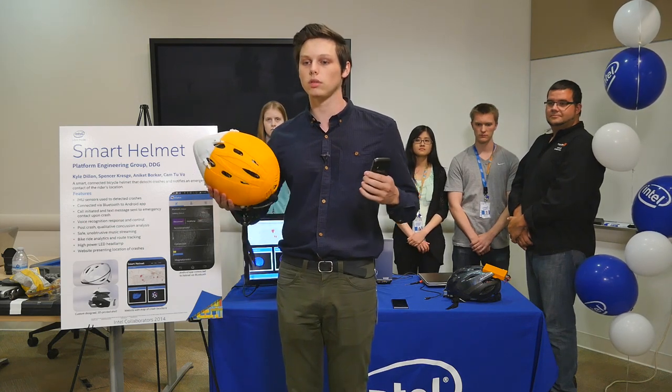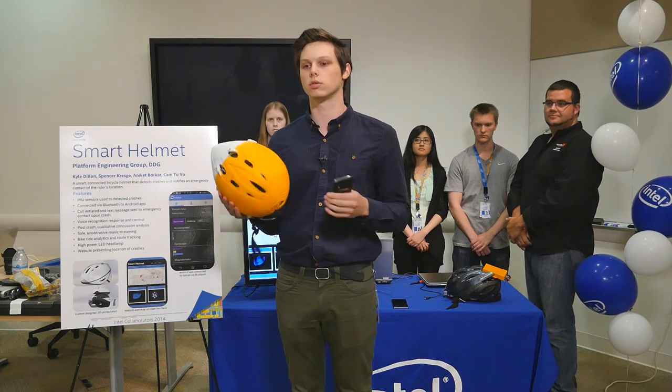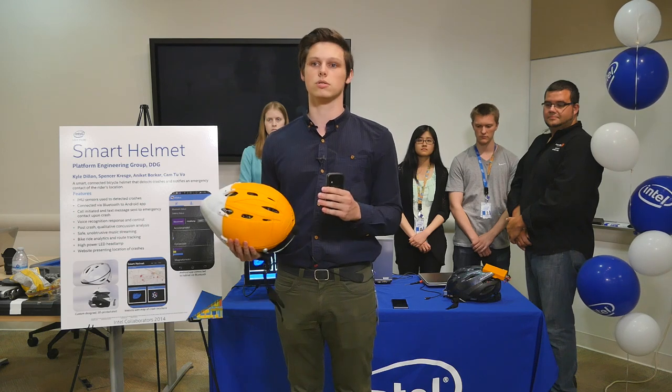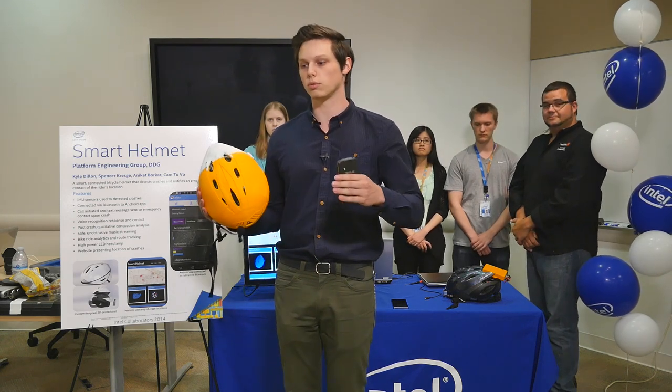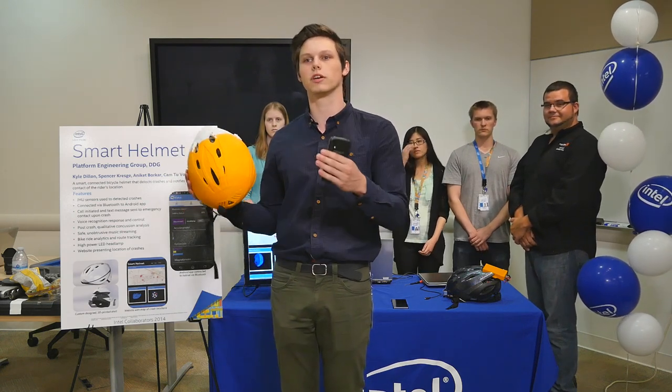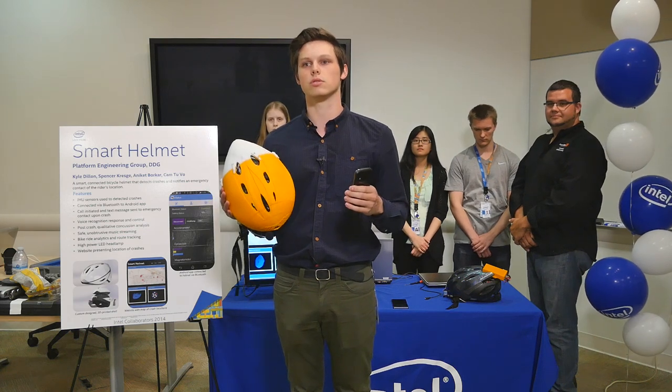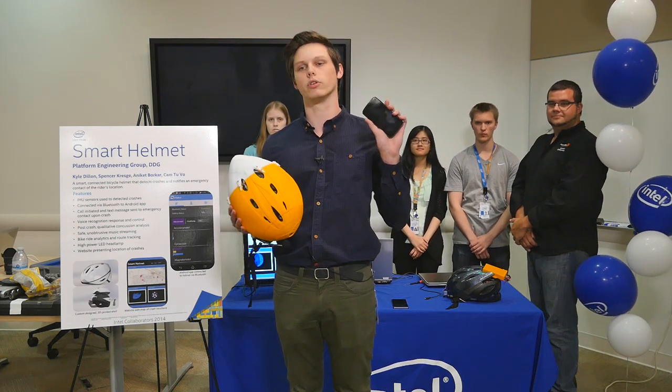Beyond that, when the call comes back, we give the user a qualitative concussion analysis test. We talked to doctors and asked what kind of questions you ask — for example, when you rush out on the football field to see if a player is concussed after a collision. We took those questions and refactored them for a smartphone interface, and we collect all that data and send it to the emergency contact as well.